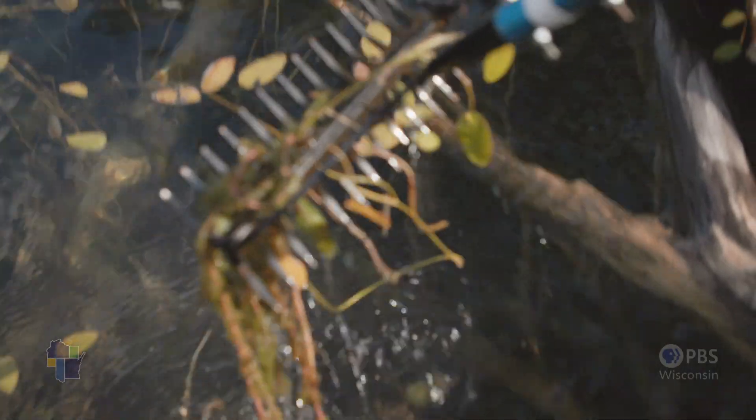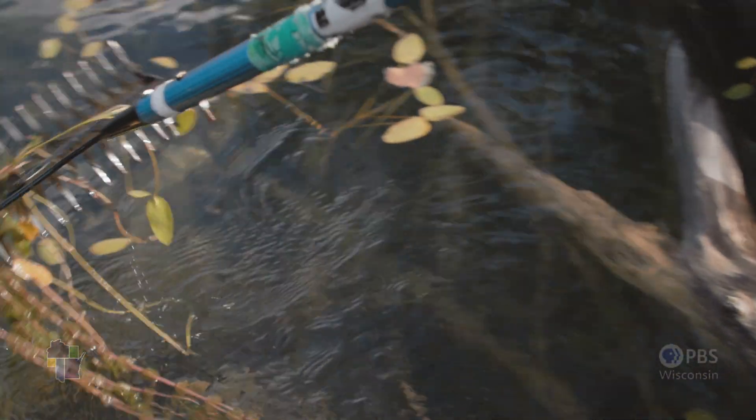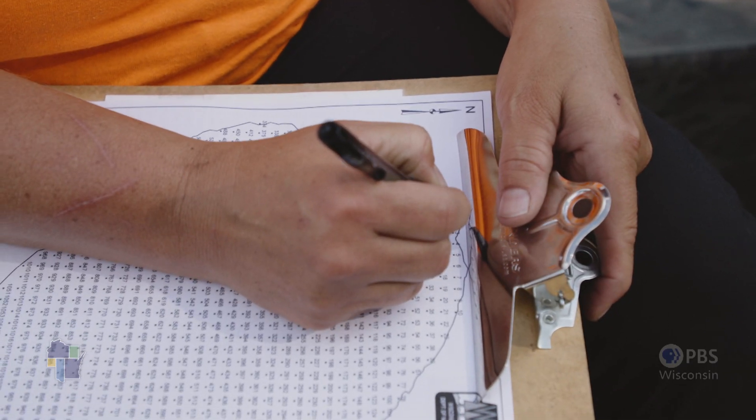I'm going to give that a one. Total rake of one. I kind of call out the numbers, Andrea records the data, and we move on. We do that at least 200 times in a day.